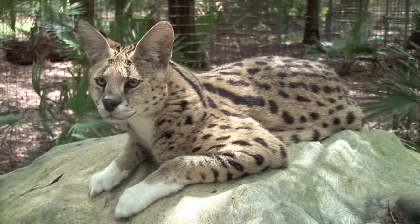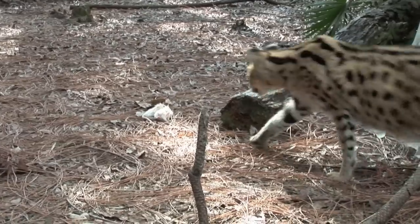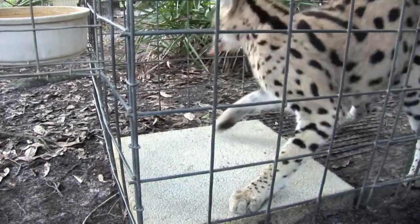Despite their strange appearance, servals are quite successful hunters. Similar to bats, they use echolocation to find their prey scurrying underground. With this unique style of hunting, servals usually do not see their prey until the final pounce.